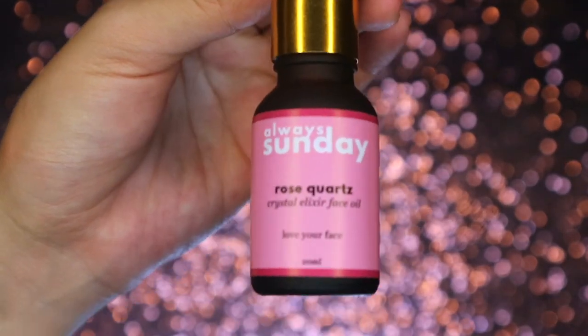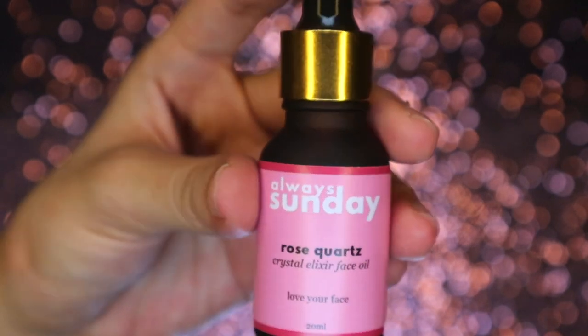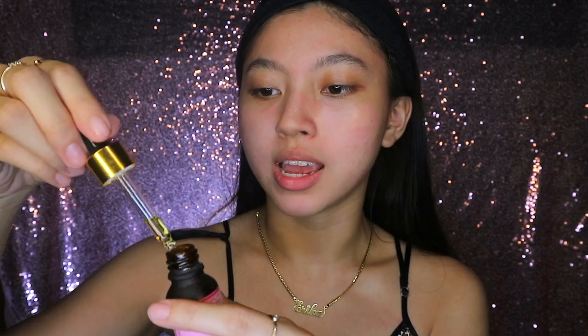So I'm using this Always Sunday Rose Quartz Crystal Elixir Face Oil. The tagline just says, love your face. It has jojoba oil, rosehip essential oil, and grapeseed essential oil. The reason this is called Rose Quartz is because the healing stone of this product is rose quartz. I love that it comes in a dropper — I'm really into droppers right now. It's like liquid gold. I'm going to use just a little bit and pile it on — my forehead, my cheeks, my nose, my chin — and spread it all over my face.